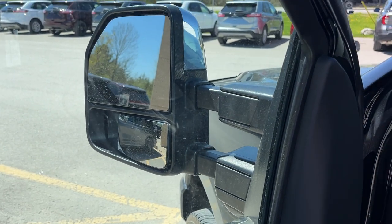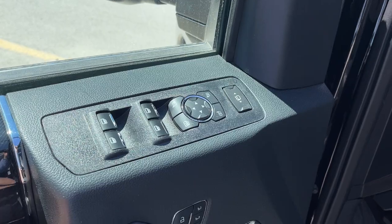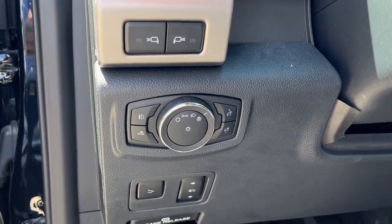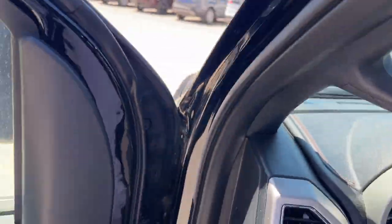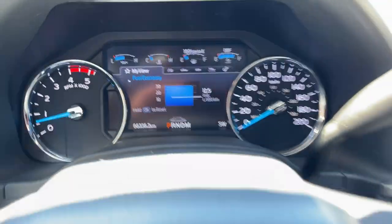Coming around to the front, you do have your power telescoping and folding trailer tow mirrors, heated with blind spot monitoring, power adjustable of course, automatic windows, power locks, driver seat memory, automatic headlights, power adjustable pedals, and really comfortable front massaging heated and cooled seats with lumbar.